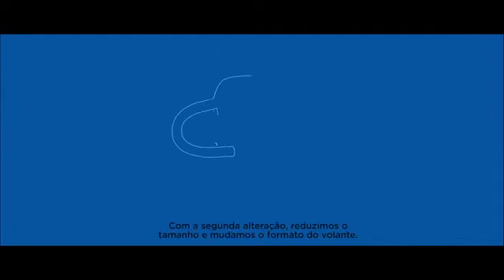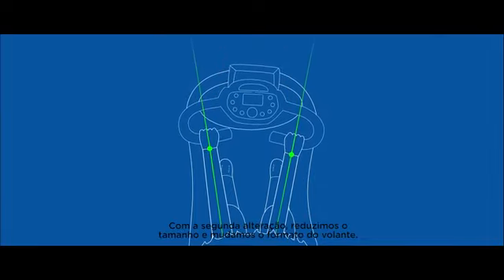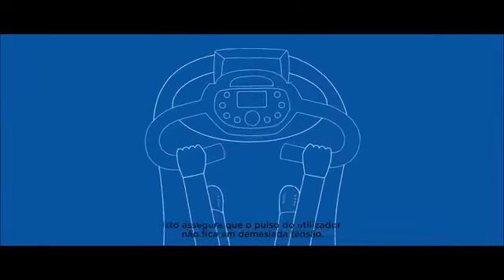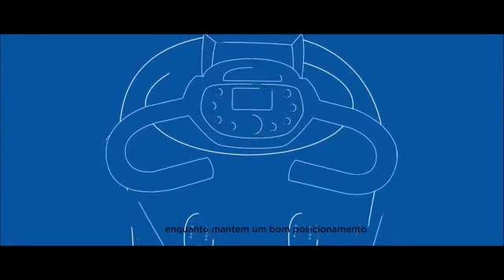With the second change, we have reduced the size of the steering wheel and changed the shape of the handlebar. This ensures that users' wrists are not overstretched. The hands can also be moved to the outside of the wheel for greater control whilst maintaining a good overall position.